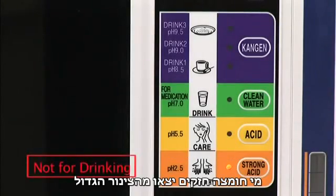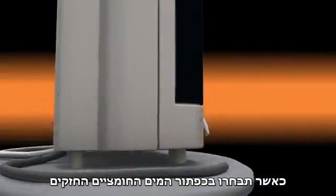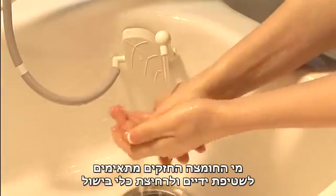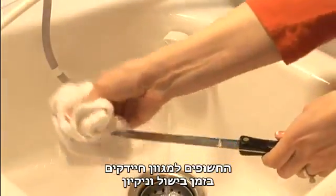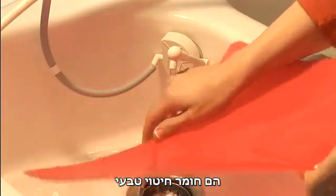Strong acidic water will come out of the gray hose when you select the strong acidic button. Strong acidic water is recommended for washing hands and cleaning cookware that are exposed to various bacteria while cooking and cleaning. It is the natural sanitizer.